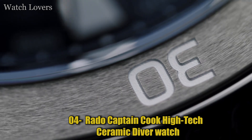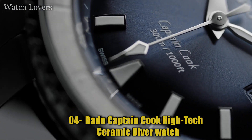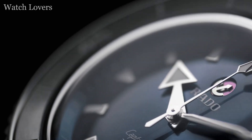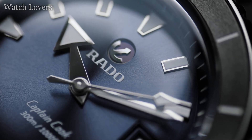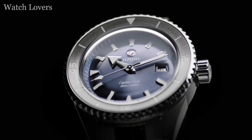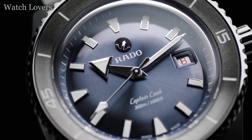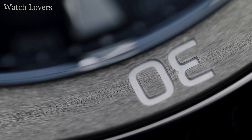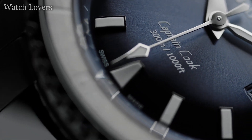Number 4: Rado Captain Cook High-Tech Ceramic Diver Watch. A year of hope and reinvention is the time chosen to reveal a timepiece without precedent, here to revolutionize. The Captain Cook high-tech ceramic is the culmination of many years of research and development together with the history and tradition of the Rado Captain Cook. The further development of the Captain Cook collection in high-tech ceramic is Rado's DNA in its purest form.